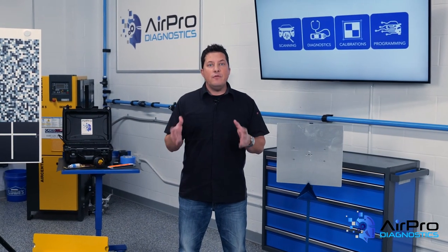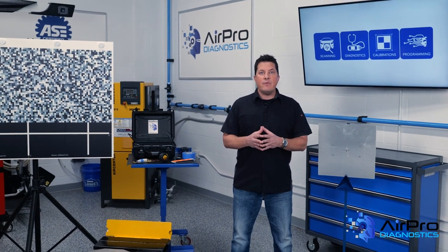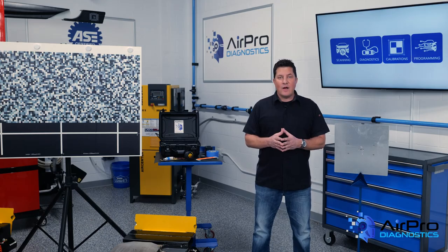This leads to the question: do you feel pre-repair scans should be done on all vehicles, regardless of the type of repair? That's something to think about. I'm Jason Stahl. Thanks for watching.